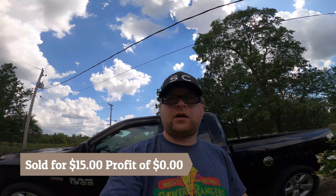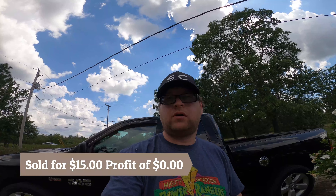The next thing that we sold was a Disney Ursula mug. We paid 50 cents for this from the Goodwill outlet. This sold for fifteen dollars, but we didn't make any profit on it because the buyer said it got broke in the mail, so we just gave her a refund.